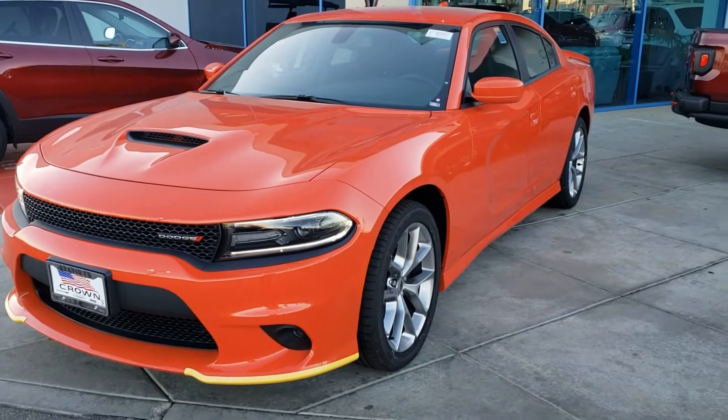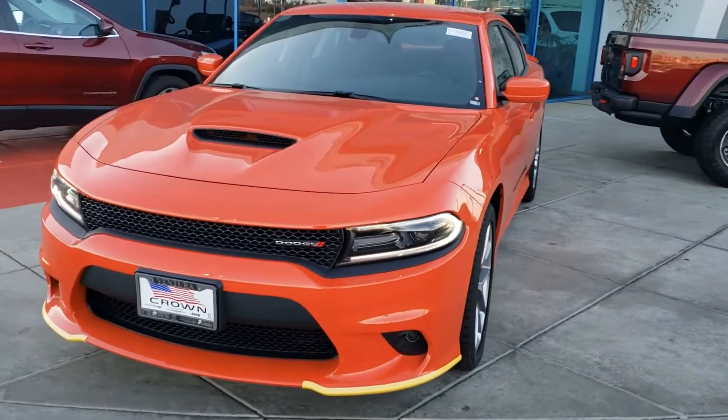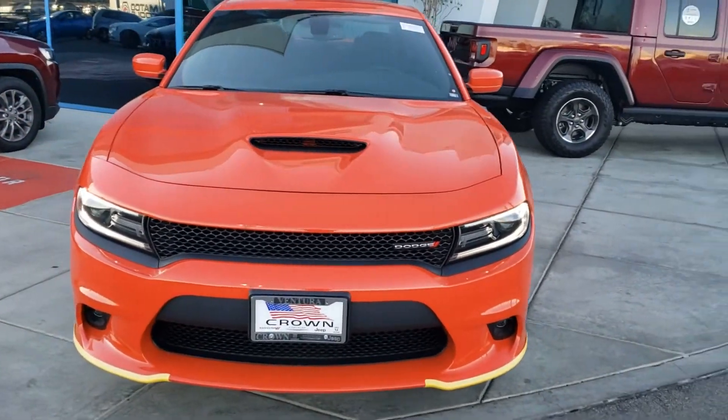Hi folks, we're at Crown Dodge in Ventura, California, taking a look at a 2020 Charger GT in the Go Mango exterior color with black interior.